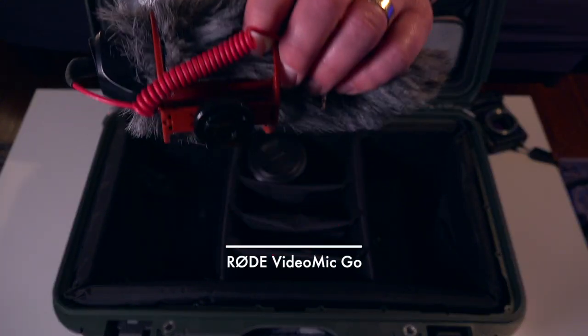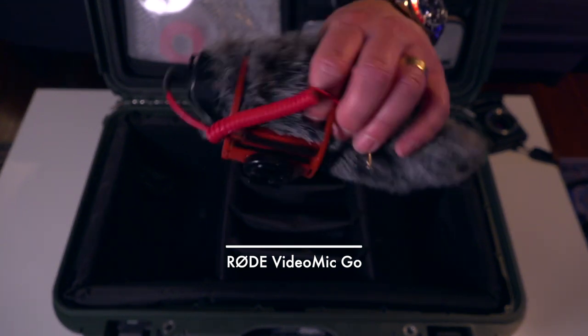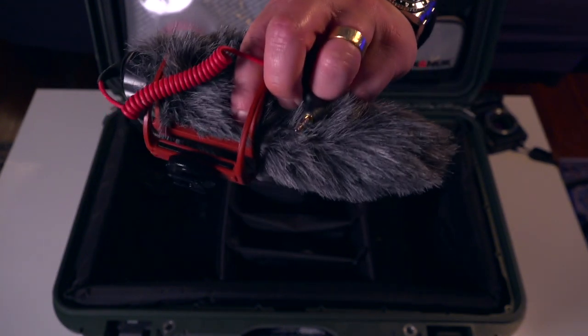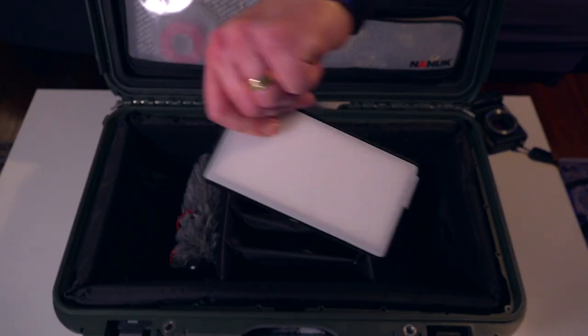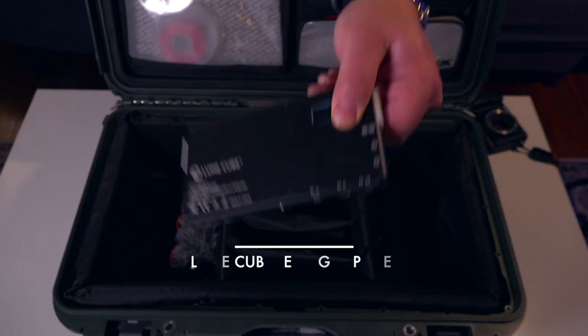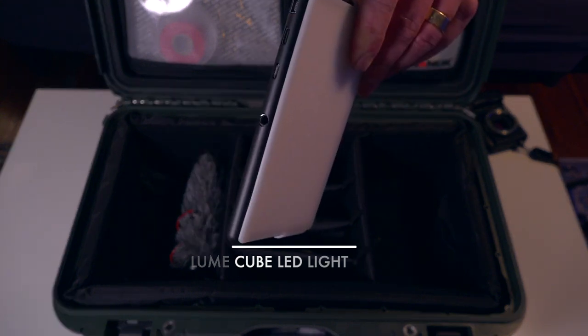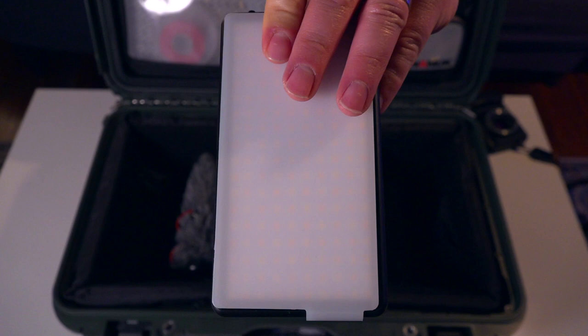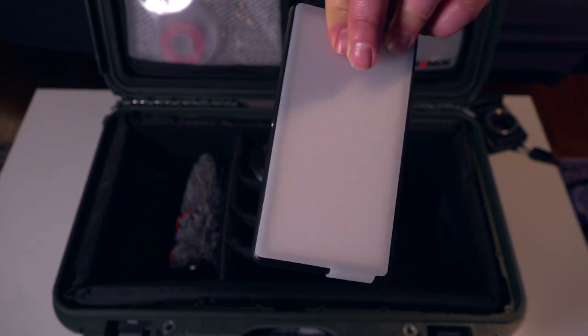Rode VideoMic Go — that goes with me wherever I go. It attaches to the A6300 and delivers great quality sound. This goes into the bag as well. Anybody say light source? Lume Cube LED panel. This goes with me wherever I go. Easy attachments on the bottom, has a filter on top you can swap out. Really handy on the go.